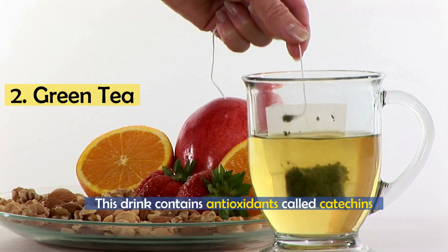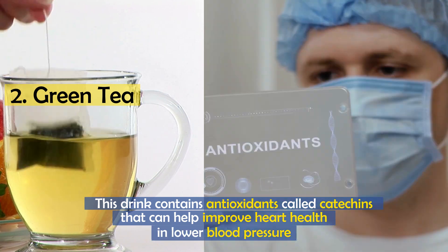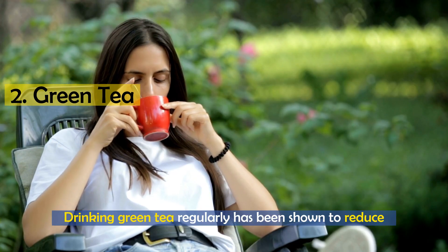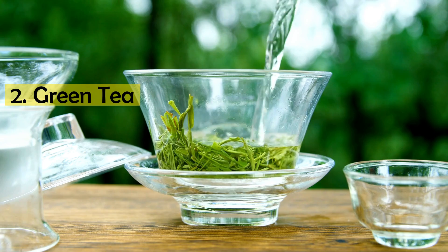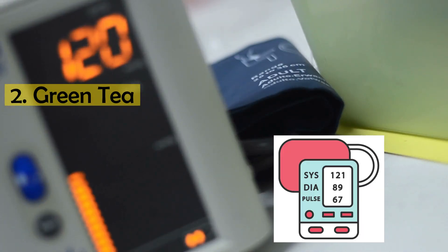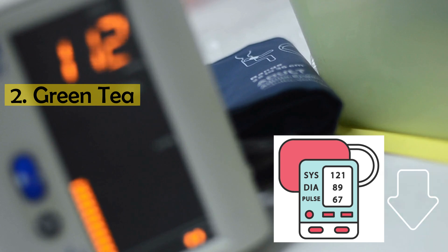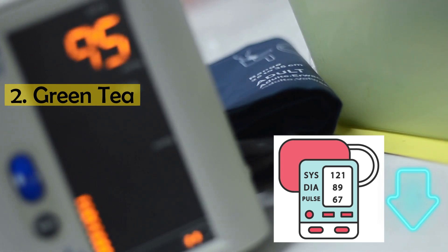Number 2: Green tea. This drink contains antioxidants called catechins that can help improve heart health and lower blood pressure. Drinking green tea regularly has been shown to reduce the risk of heart disease by up to 31 percent. Analysis of clinical research shows that green tea can reduce systolic blood pressure by up to 3.2 mmHg and diastolic blood pressure by up to 3.4 mmHg in people with or without high blood pressure.